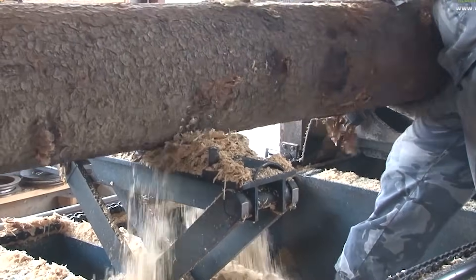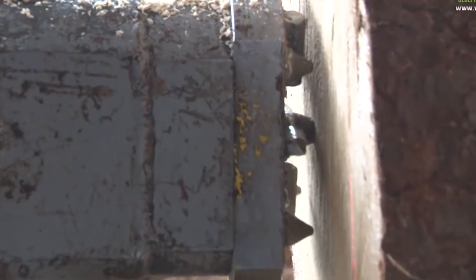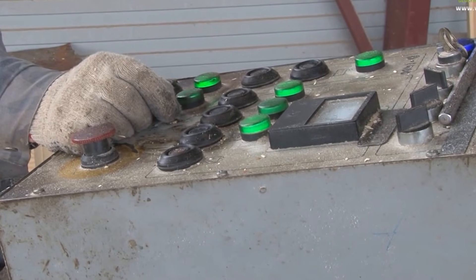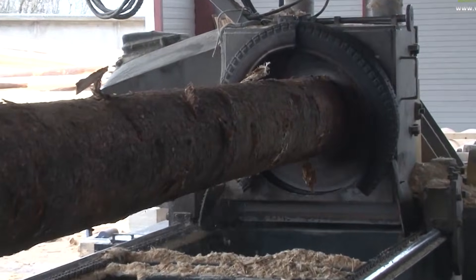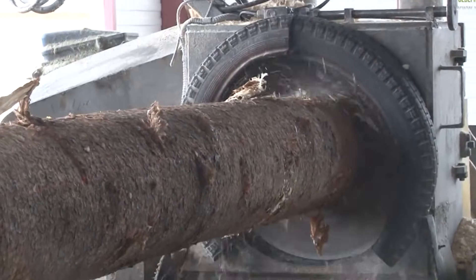In contrast, handcrafted log homes follow a more artisanal process. Craftsmen manually shape and notch each log, preserving its natural appearance and individuality. This approach results in a rustic, personalized look.